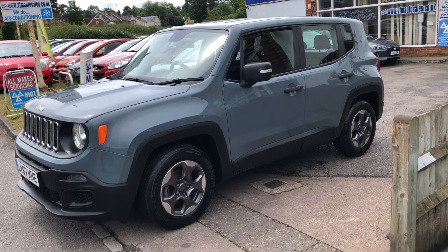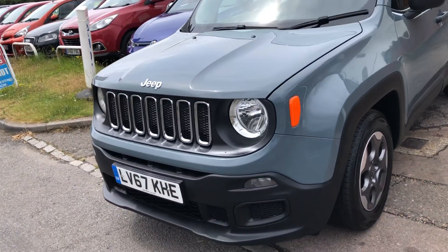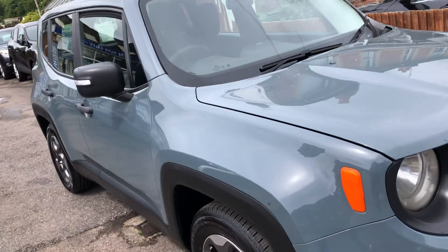One thing I do like about this car — it's automatic. You might say I'm being lazy, but I actually like that. It's very easy to drive.